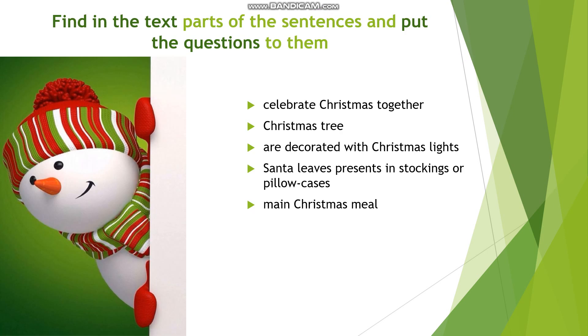Find in the text parts of the sentences and put the questions to them: celebrate Christmas together, Christmas tree, are decorated with Christmas lights, Santa leaves presents in stockings or pillowcases, main Christmas meal.